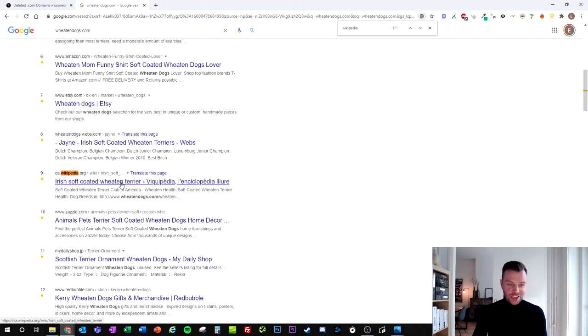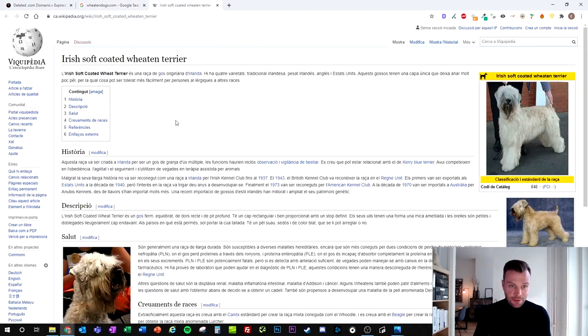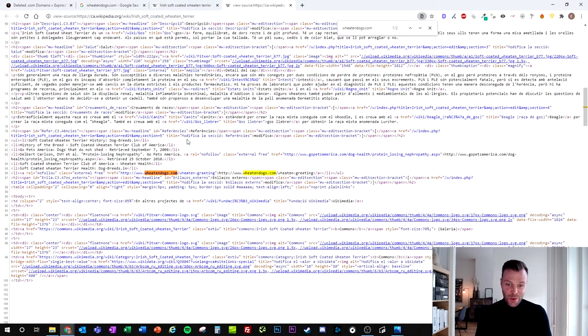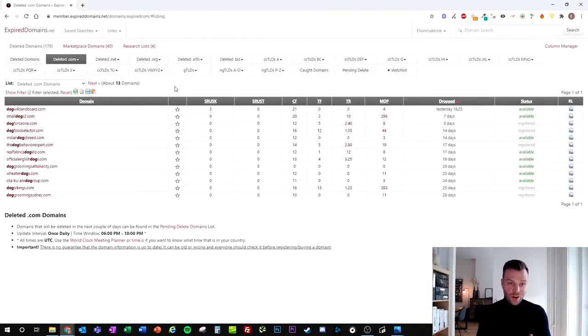There you have it — a Wikipedia page. Let's visit it and see if our backlink is still in place. What we found is that this Wikipedia page is about the Irish Soft-Coated Wheaten Terrier. If we look in the source code and search for the domain, we can see this backlink is still intact and alive. It is a nofollow link, however a backlink from Wikipedia is definitely a must-have if you want a diverse backlink profile. So if you have a blog or webshop around dogs, this domain is an excellent one to buy and redirect to your own website.